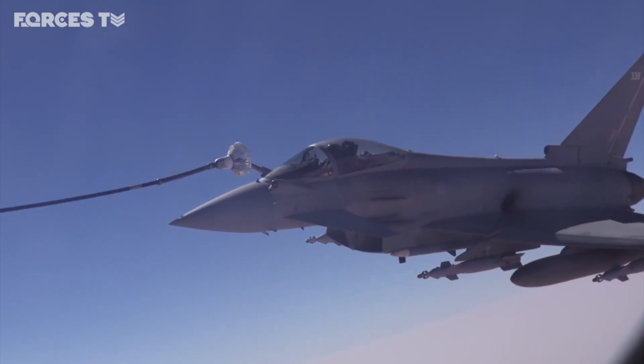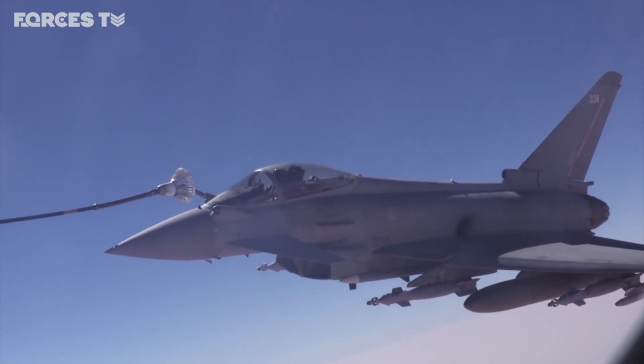We're now flying over an area of northern Iraq close to the Syrian border, and below us is a key coalition base being used to train members of the Syrian Democratic Forces, mainly Kurdish soldiers.